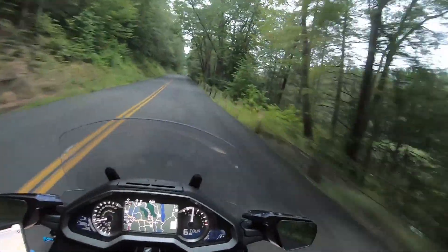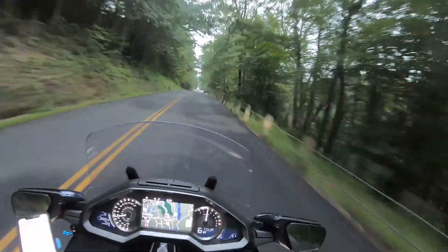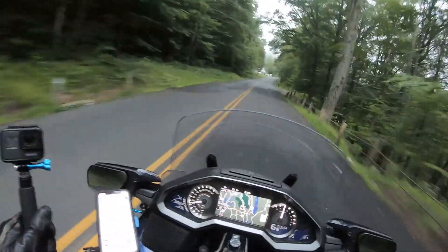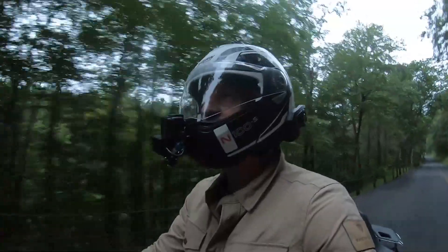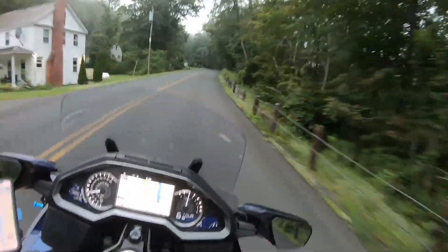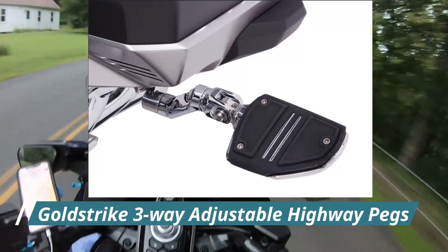Welcome back. We didn't quite make it out from the opener there, so it's the next day. It's pretty early in the morning, about 6:20. Like I said, this is going to be about a six-hour endurance test, just to check out these gold-striped three-way adjustable highway pegs.